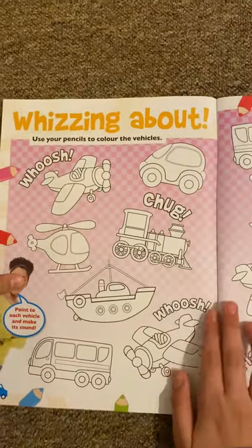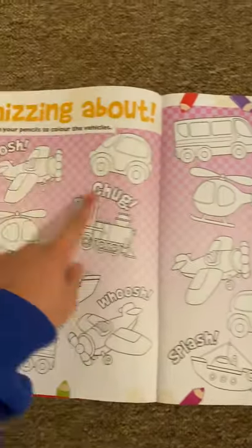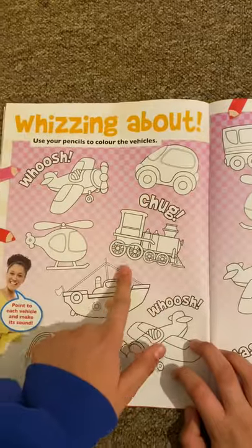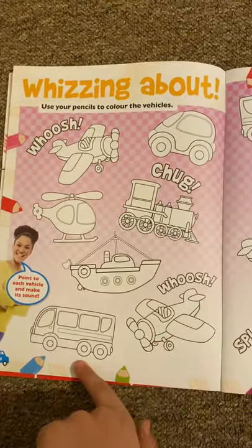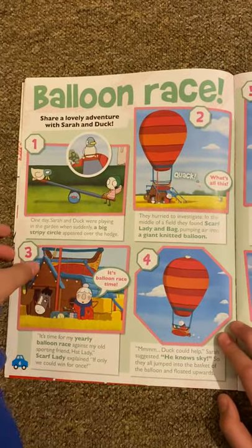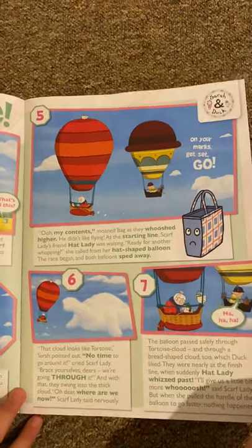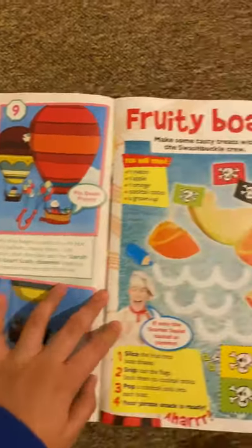And then we've got 'Whizzing About' — look at all of these vehicles: whoosh, chug, splash, beep beep, chug. You've got airplanes, cars, trains, helicopters, boats, planes, and buses. And then we've got Sarah and Duck balloon race, which I believe is from an episode.